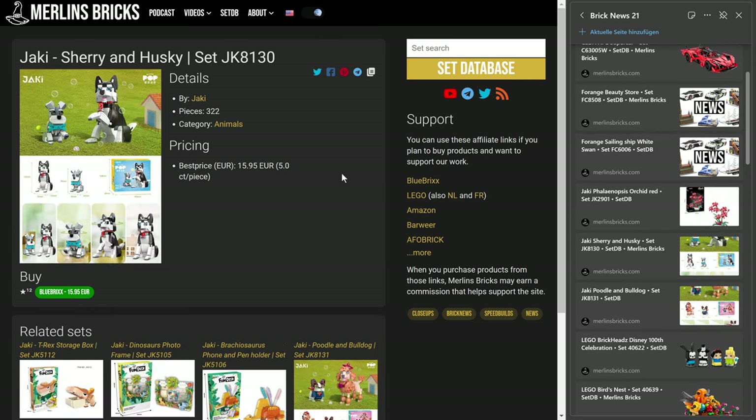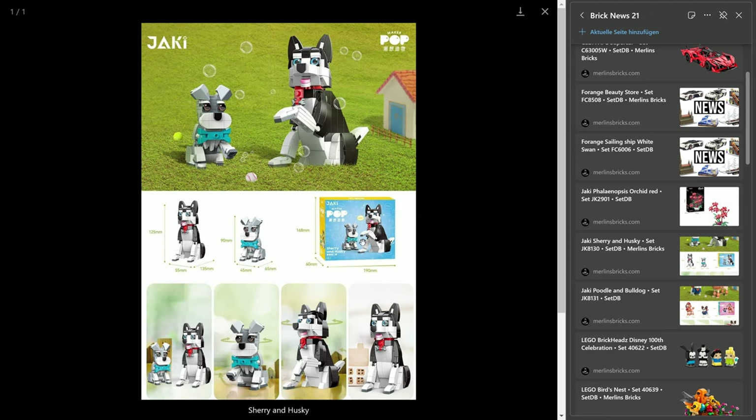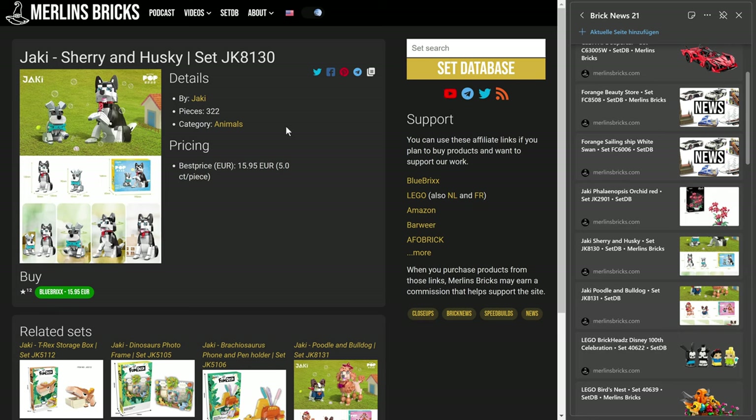And then we have two dog sets, again with availabilities here in Europe. I think they call this series Maker Pop, which is a pretty hilarious name. They are available now — we're talking about the 8130, 322 pieces for two dogs, so they're not that big. The larger one is 12 and a half centimeters in height, the smaller one nine centimeters, and you pay 16 euros. That's five cents apiece. I hear only good things about Yaki, however I haven't built them yet.